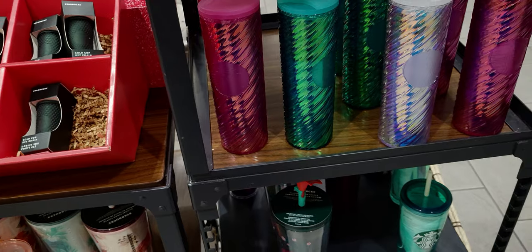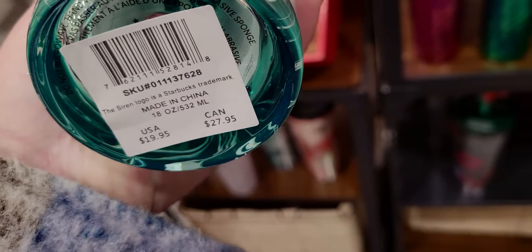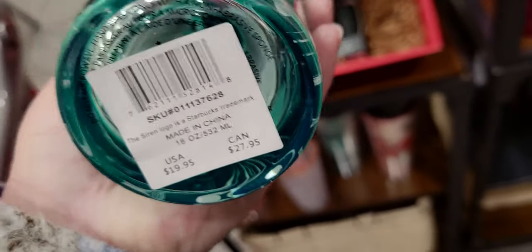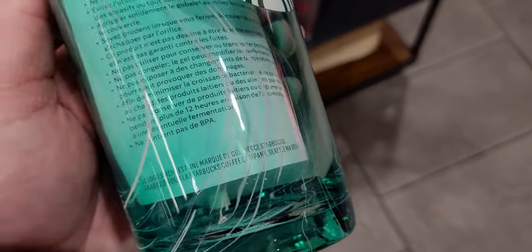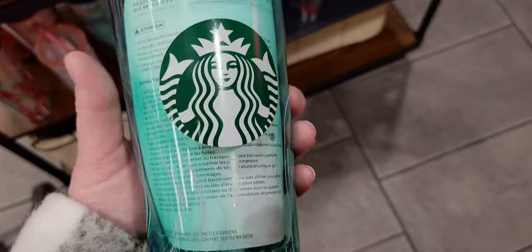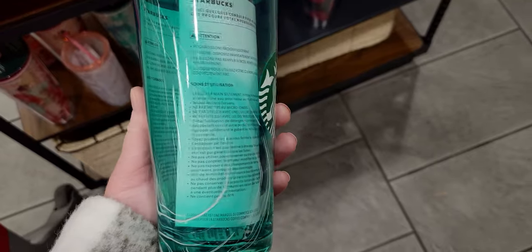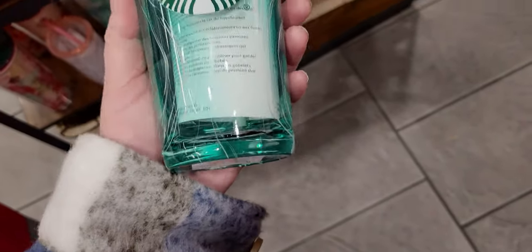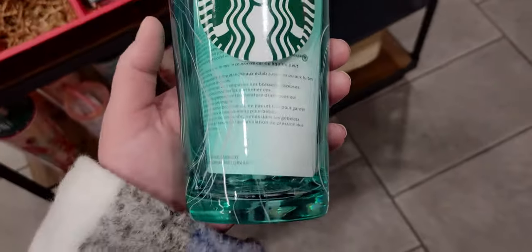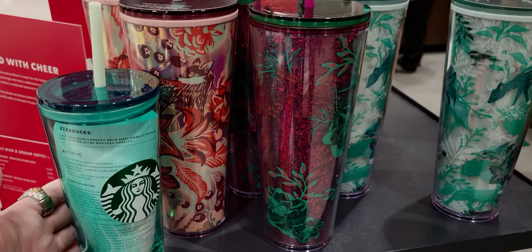Now let's look at this one down here — I'm pretty sure this is glass. Look at how pretty it is: it has almost like a marbleized effect all the way around. You can hear my ring clicking on it — definitely glass. This one is $19.95 and in comparison to the full-size tumblers, that's what it looks like.